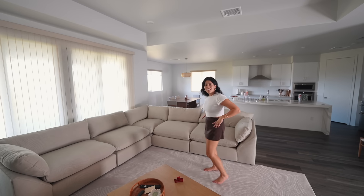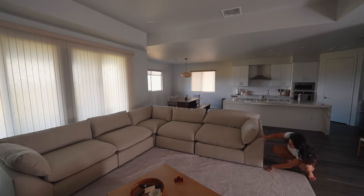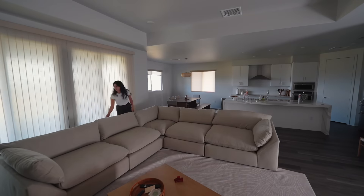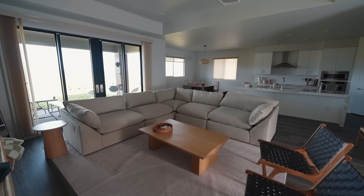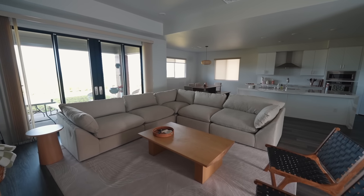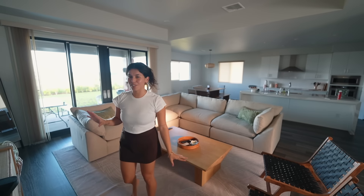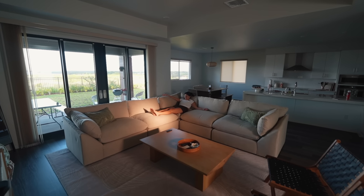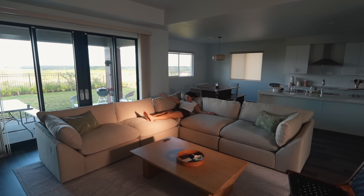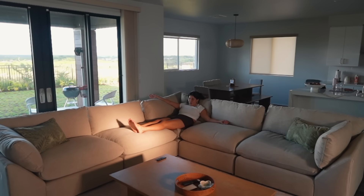Welcome back to another moving vlog. Today is couch delivery day — probably the delivery I've been most anticipating, because we are going from a three-seater couch that was in the apartment to a massive L-sectional. The thought of being able to put my feet up is amazing. So that's happening today along with some other house things.